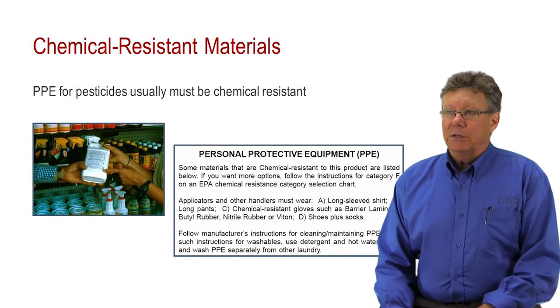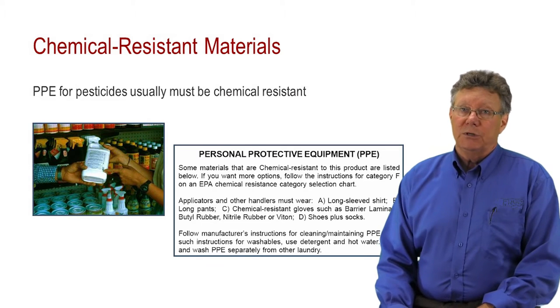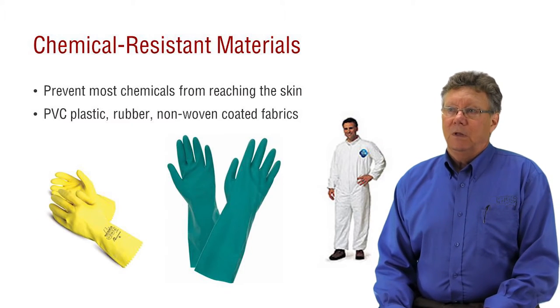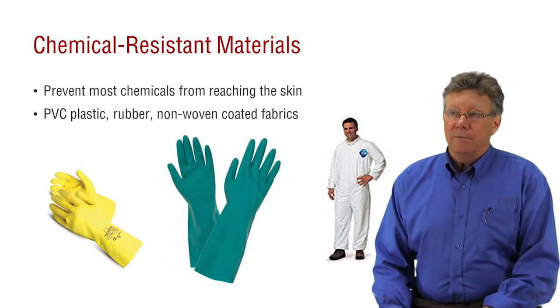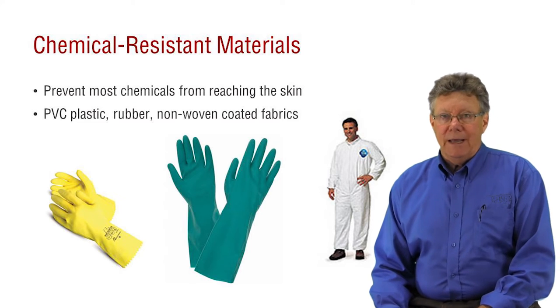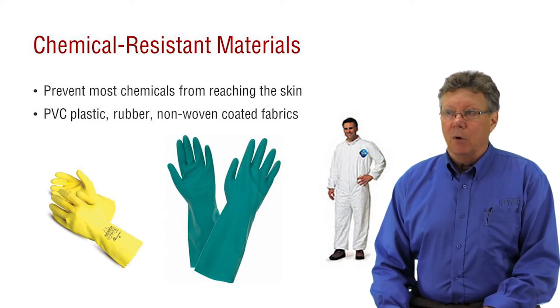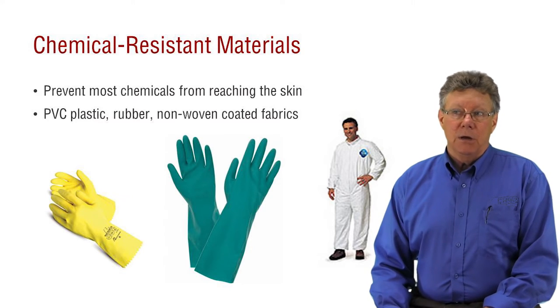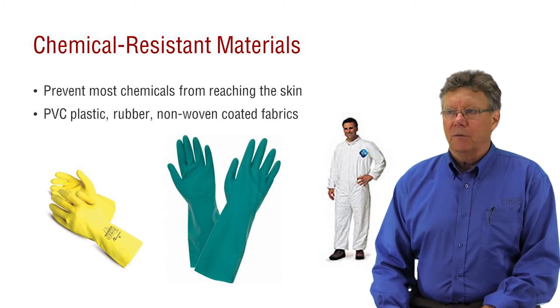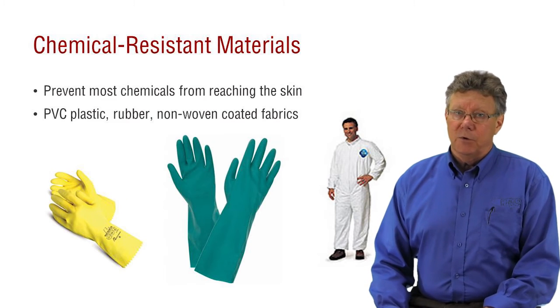The label clearly states whether PPE needs to be chemical resistant. Chemical resistant PPE material prevents most chemicals from reaching the skin — you must protect from dermal exposure. There are many different types of chemical resistant materials, including butyl and nitrile rubber, PVC plastic, and non-woven coated fabrics. Due to the different toxicities and formulations of products on the market, different labels require different levels of protection.